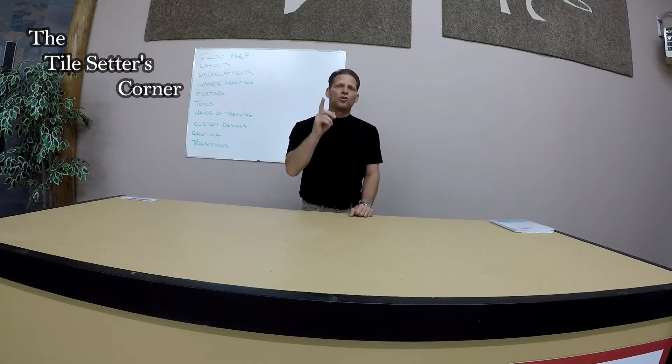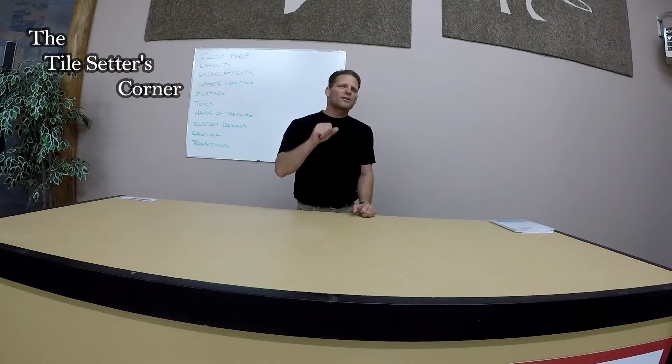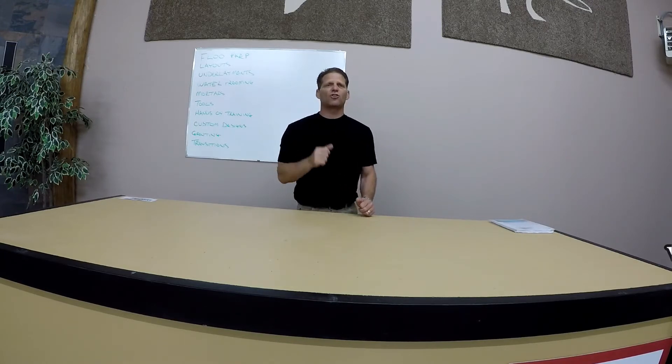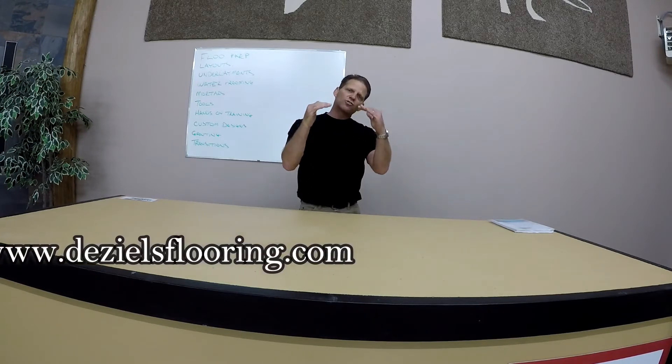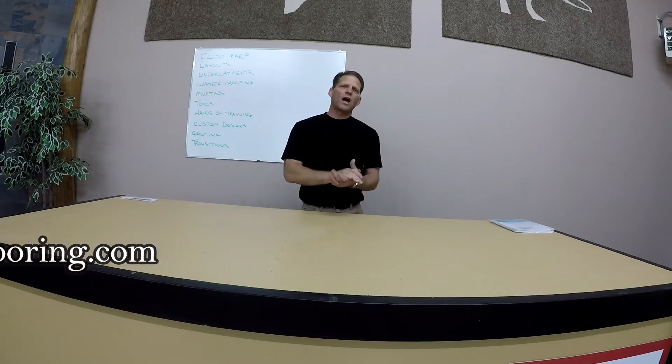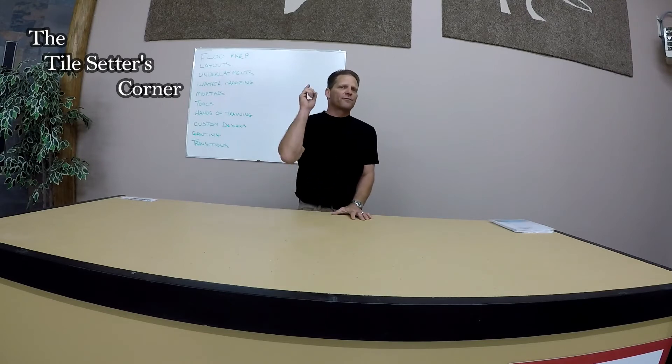It's a one-day only event, June 23rd, that's Saturday, for $50. It's a regular $250 course. You can go to DiezielSflooring.com — that's D-E-Z-I-E-L-S flooring.com — check out the course layout. It's a four-hour course, Saturday June 23rd, 8 a.m. to 12 p.m., and for this promotional offer it's only $50.